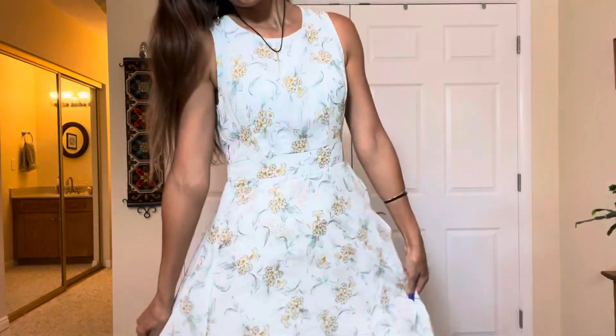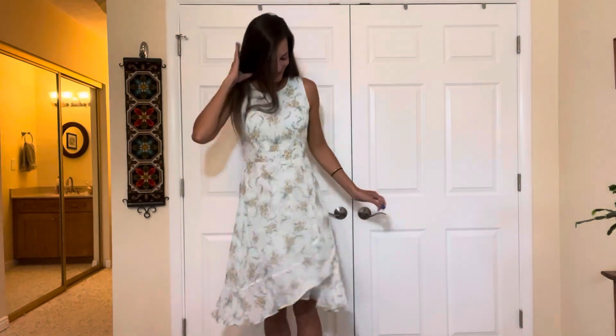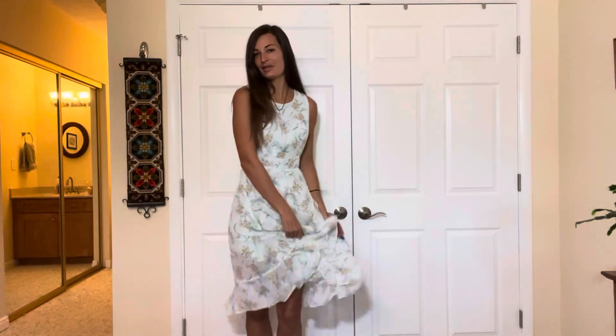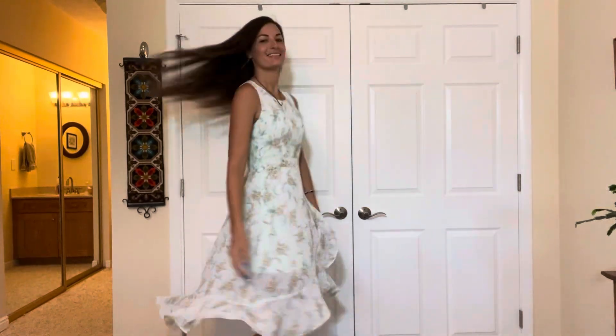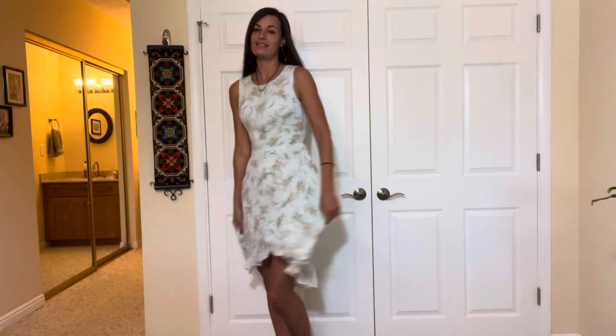Next one is this one — super cute color! I love this color because it's just a light green but also it's brightening. Again, flowy and cute. There's an extra layer of slip dress underneath, it's just attached to it, so you don't have to worry about anything being see-through. I love the floral design; I really think it's stylish for pretty much any season, however you want to wear it.